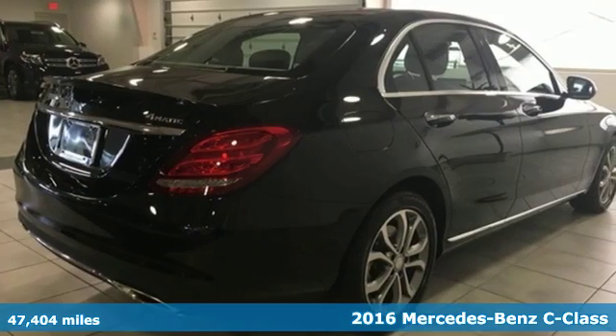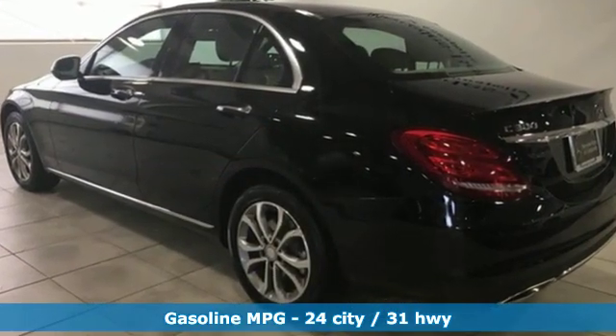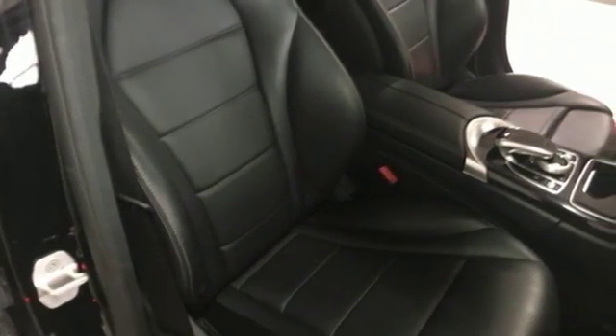It comes with all the amenities you need. Integrated navigation system with voice activation, doors and push button start proximity key, dual zone climate control, auto dimming rear view mirror, and heated steering wheel.